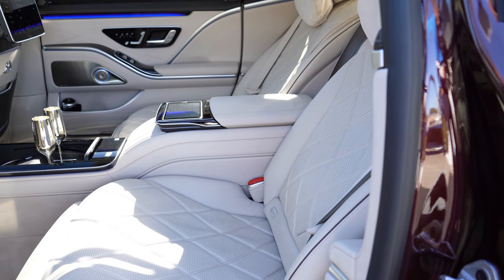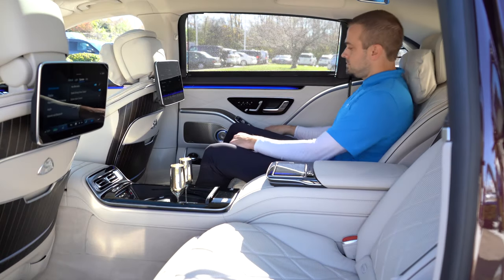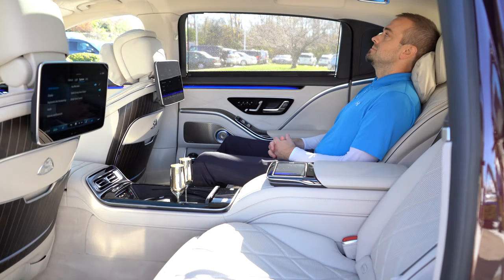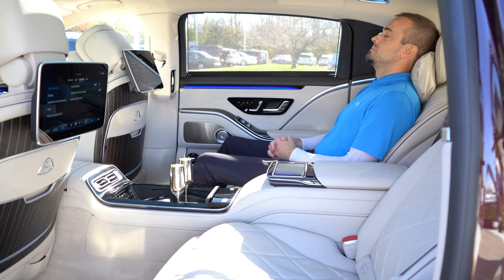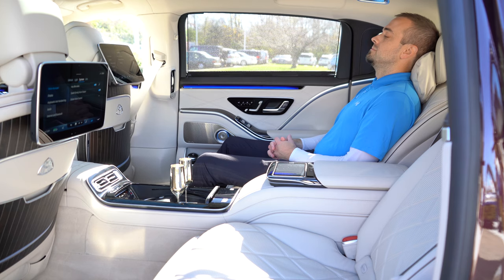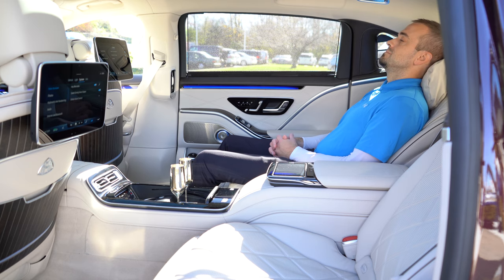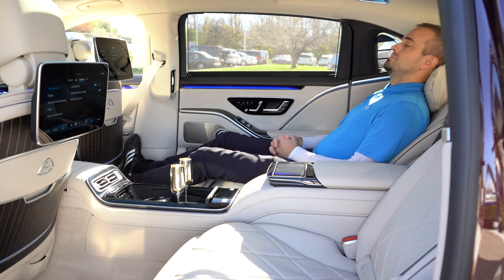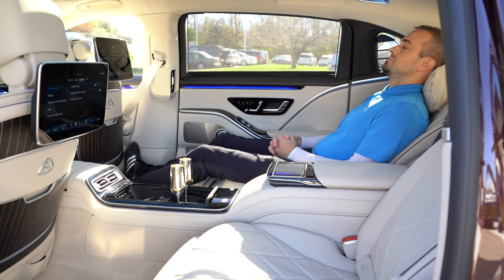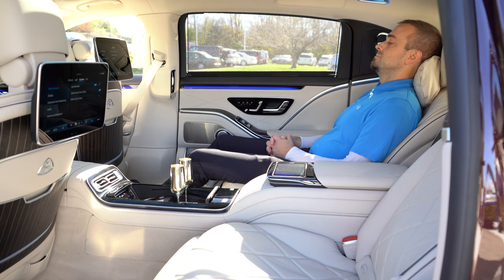Rear legroom comes in at an even 44 inches — so for reference, even at six feet tall, this is how much space I had back there. And it actually gets better because there is a button on the side door on the passenger side. If you press that button, the front seats actually fold forward, the headrests fold forward as well to give you additional legroom. Then that rear passenger seat folds back, giving you a more relaxed position, and there is a leg rest that extends, plus a footrest that folds down off the front bottom portion of the front seats.